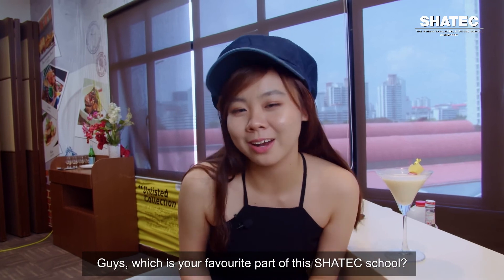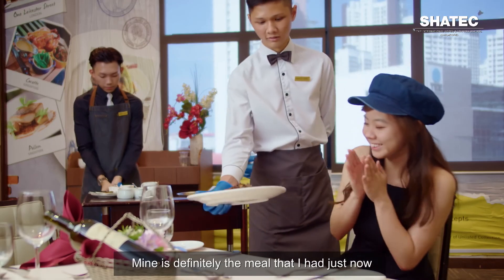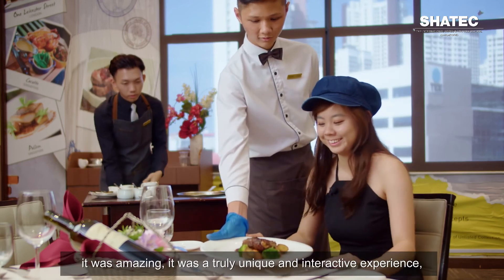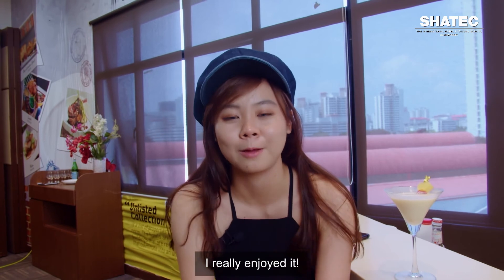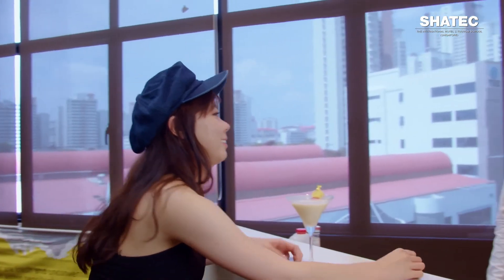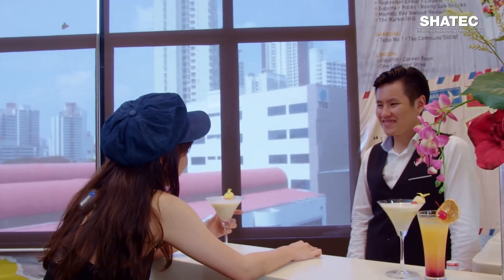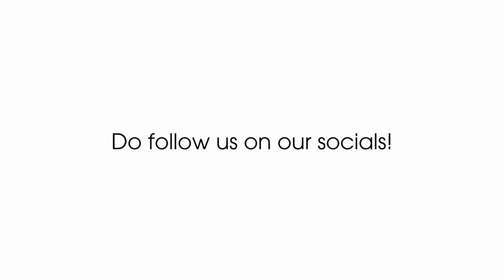Which is your favourite part of this Shartek school? Mine was definitely the meal I had just now — it was amazing. It was a truly unique and interactive experience. I really enjoyed it. Come and experience this yourself. Bye!